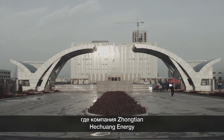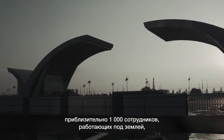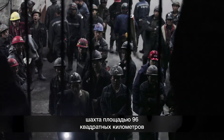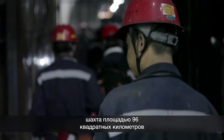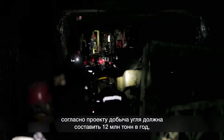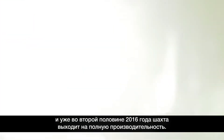The Zhongtian Hexhuang Energy Company is developing the Menkeqing coal mine. With around 1,000 employees working underground, the 96 km² mine is projected to extract 12 million tons of coal annually, when it ramps up to full production in the second half of 2016.